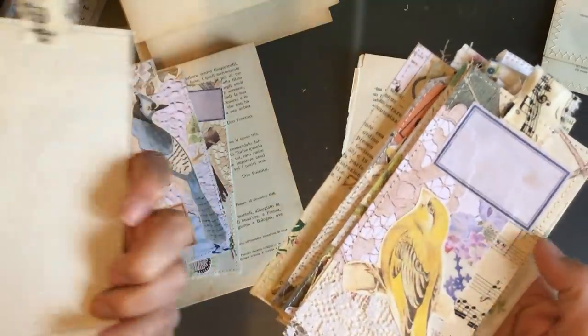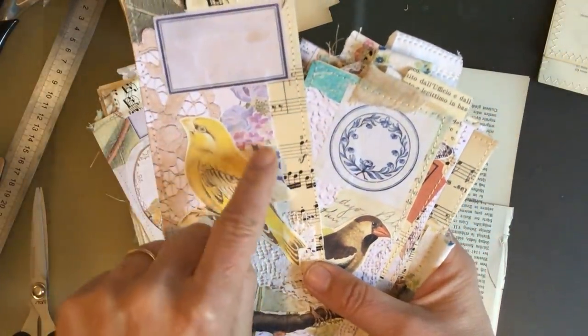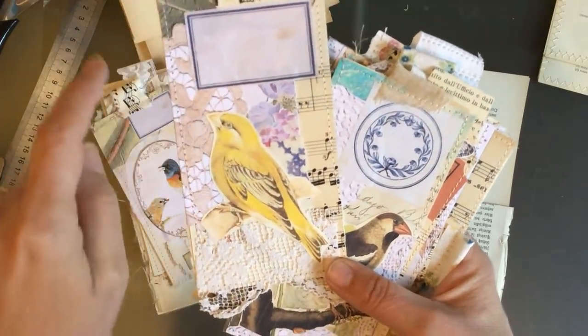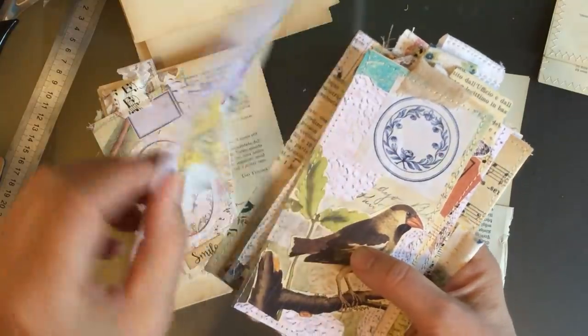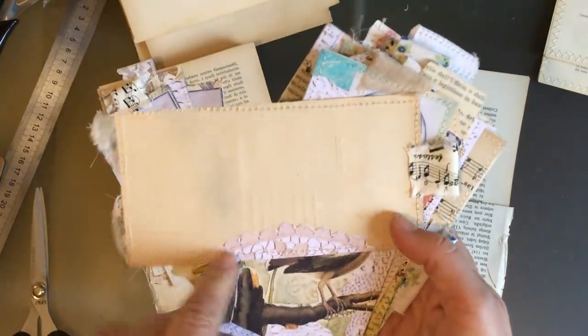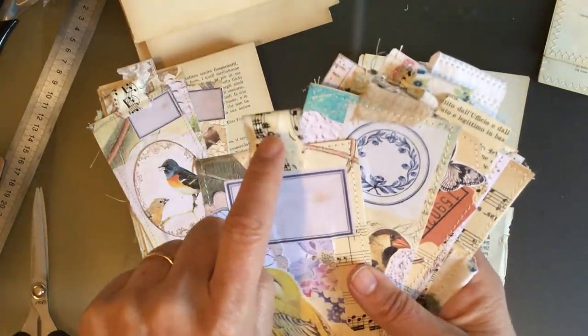They've mostly all got just old book page on the back. This one is antique papery music paper, botanical, doily, lace, a bird, and one of my labels. I folded that doily over to the back, which just adds that little touch. And then these tabs here came from Roberta.